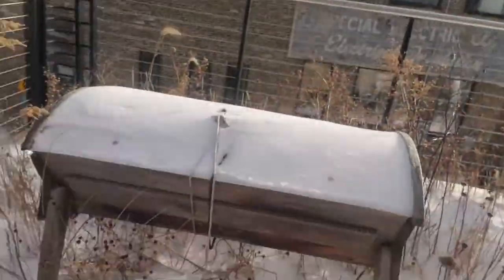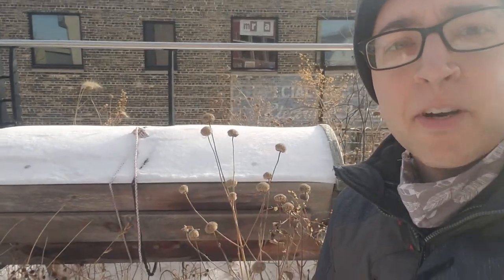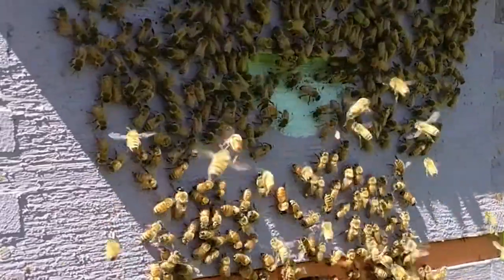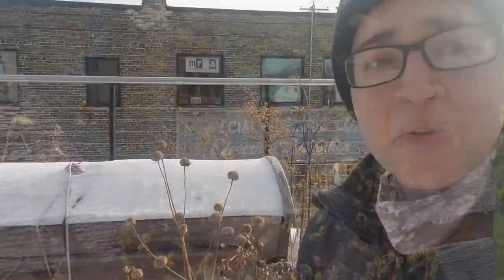I came out here because I wanted to check on our beehive. I love to come out here on the green roof during the spring, summer, and fall because you can always see the worker bees coming and going from the hive. They're going out into the park to pollinate the flowers and coming back to their hive to make honey. But I was wondering: what are they doing during the winter? It's so cold out here — how are those little tiny bee bodies staying alive?